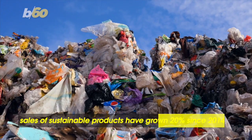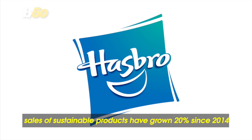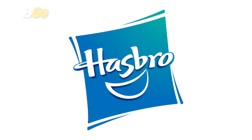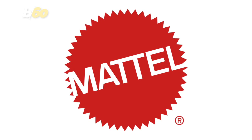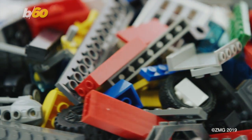According to a report by Nielsen, sales of sustainable products have grown 20% since 2014 alone, which might be why other leading toy manufacturers like Hasbro and Mattel have set sustainability goals as well. We just have to wonder if LEGO's new plant-based pieces hurt any less when you step on them.